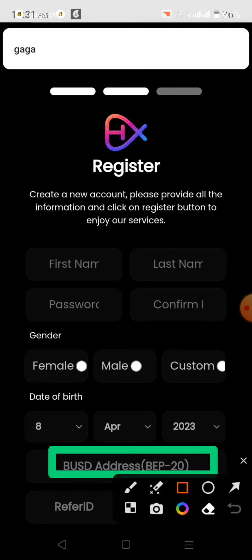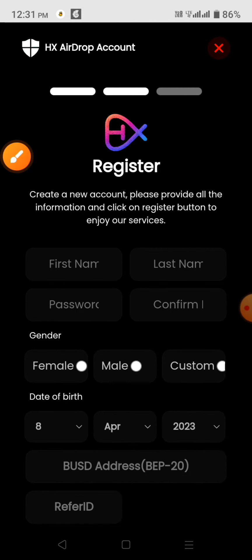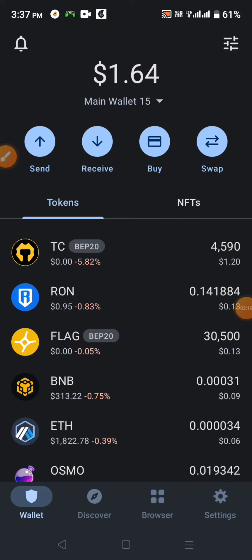We will have our BUSD address and our task to the wallet. If we want to call this address, then we will have our task to the wallet. We will have our BUSD address, which is BNB.